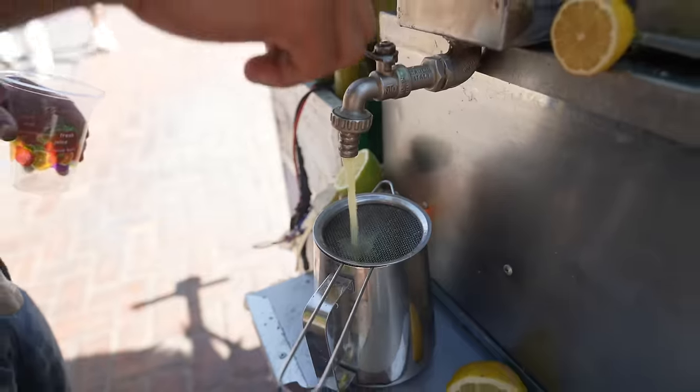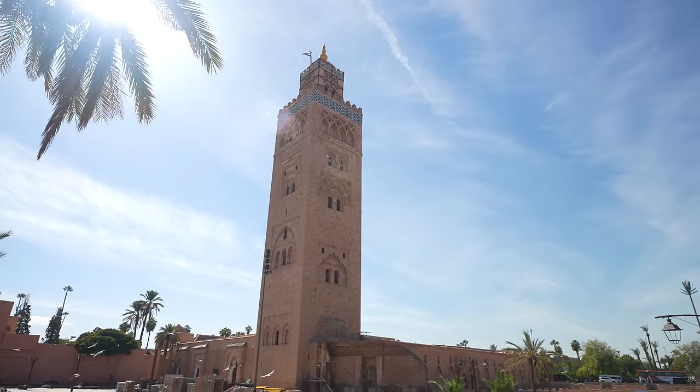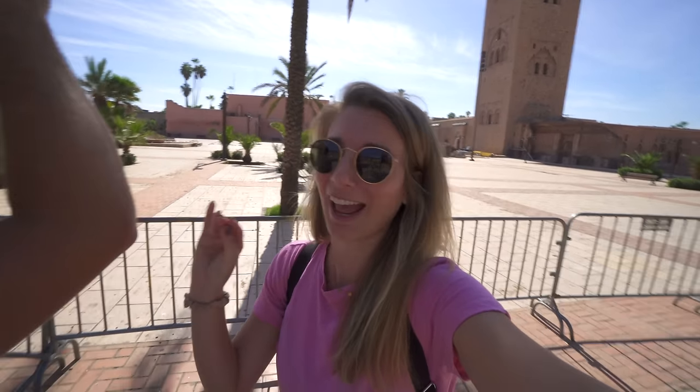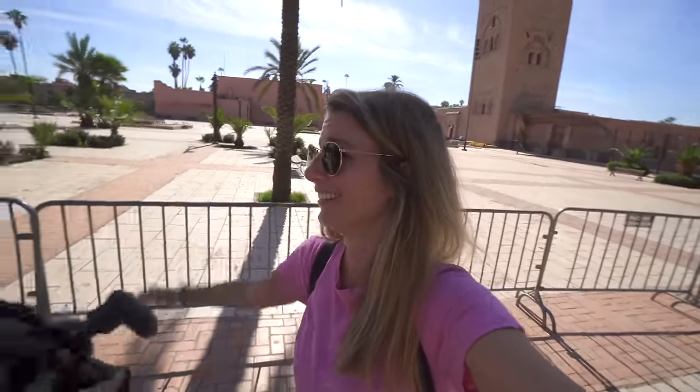I just walked by a sugar cane stand — I can never turn those down. It's one dollar for a small drink. Our first stop is the largest mosque in Marrakech, built in the 12th century. The minaret is really pretty, I think it's 77 meters tall — 253 feet. We picked the hottest day of the week to do our touristing; yesterday was beautiful and overcast, but today it is sweltering.